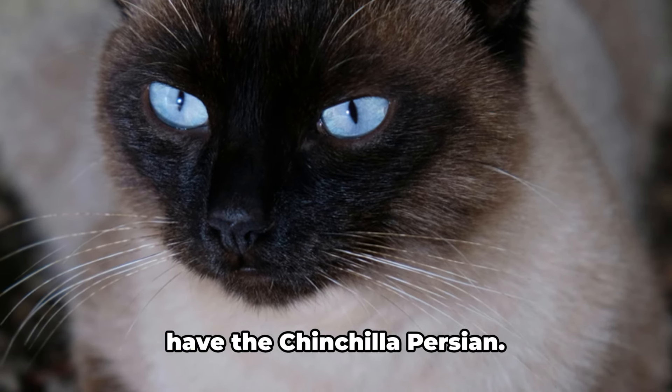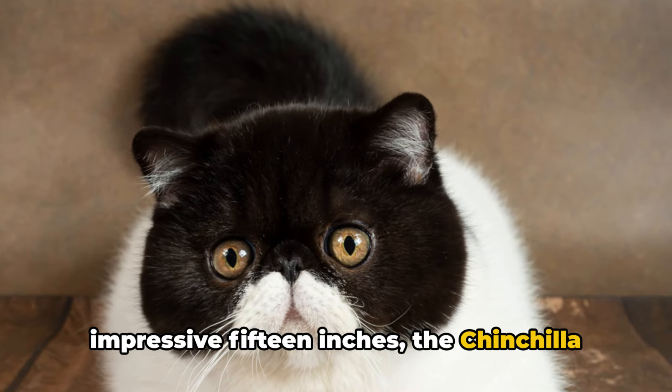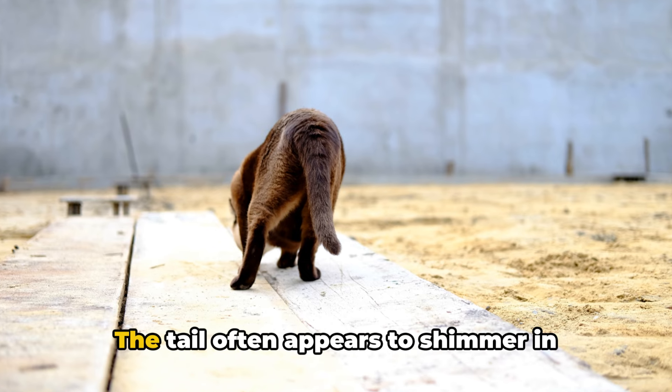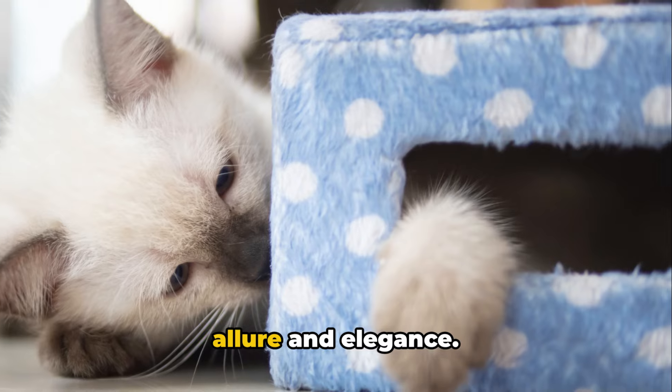At number 2, just shy of the top spot, we have the Chinchilla Persian. With a tail that can grow to an impressive 15 inches, the Chinchilla Persian's tail stands out due to its bushy look — a result of the copious amount of soft, long fur enveloping it. The tail often appears to shimmer in light, enhancing the breed's overall allure and elegance.